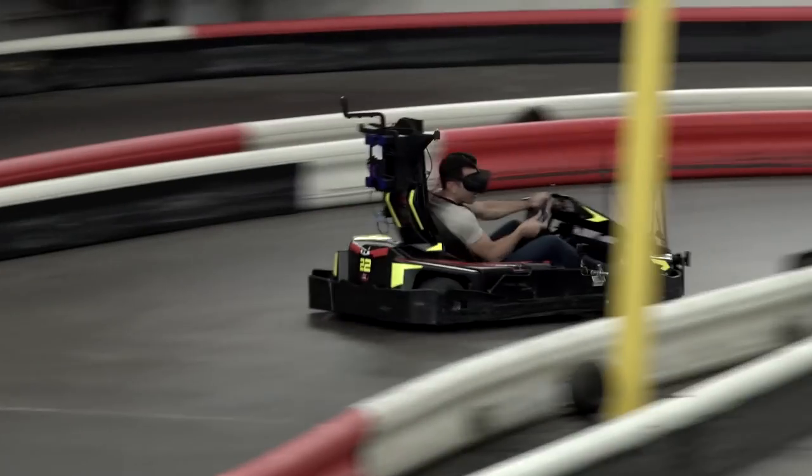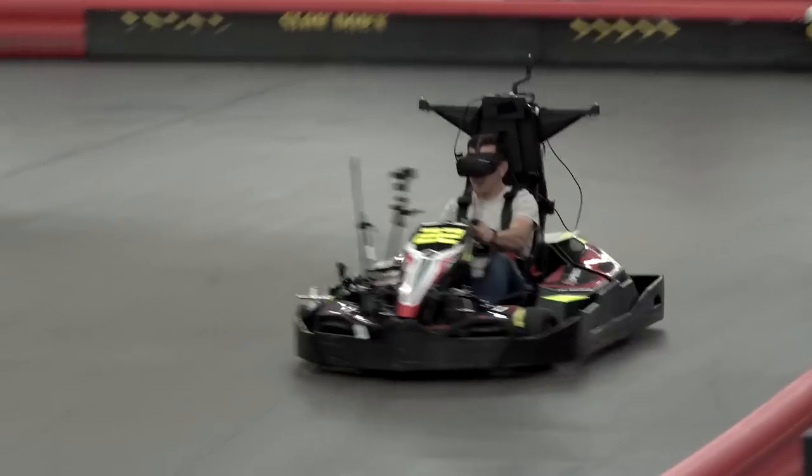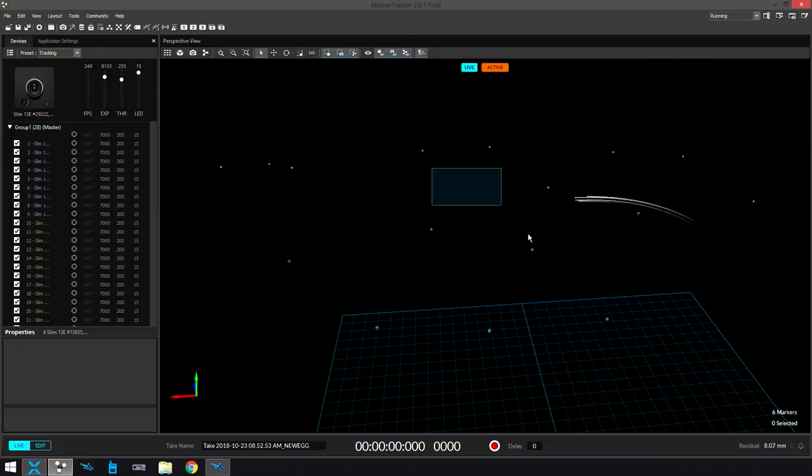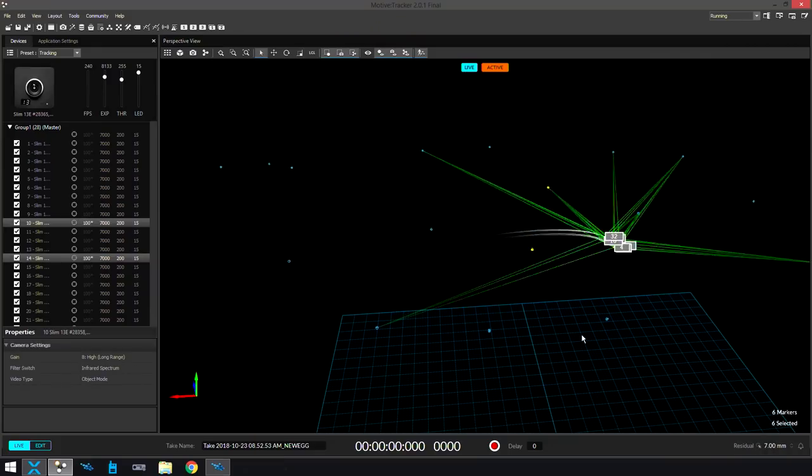Once the track was sorted, we needed to figure out how to track a go-kart in the space. For that, we reached out to a company called Black Tracks, who develop IR motion capture cameras that work really well at long distance. We positioned 28 cameras all around the space and those track the IR stringers on the cart, giving us positional data.